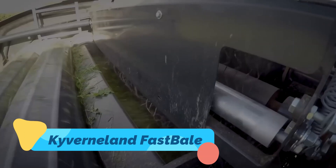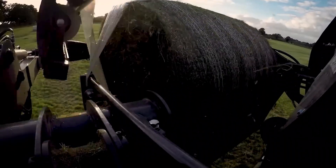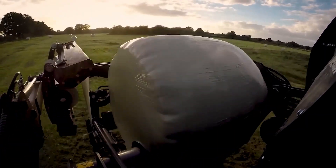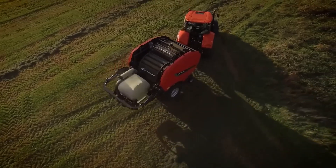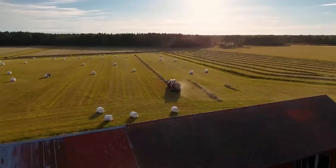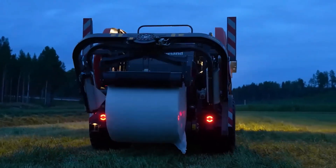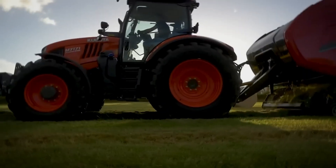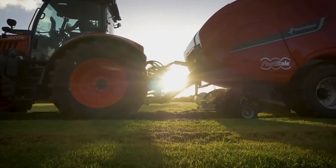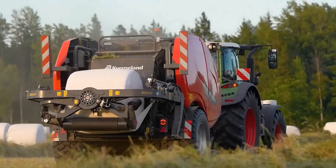The Cavernaland Fast Bale brings a revolutionary approach to round baling with its unique, fully continuous operation system. Unlike traditional balers, which must stop to tie and wrap each bale, the Fast Bale uses a dual-chamber design that allows it to wrap one bale while simultaneously forming the next. This seamless process greatly increases efficiency, especially during tight harvesting windows.